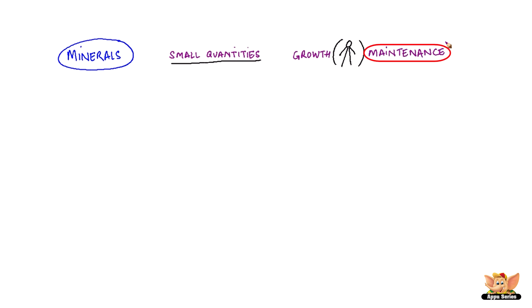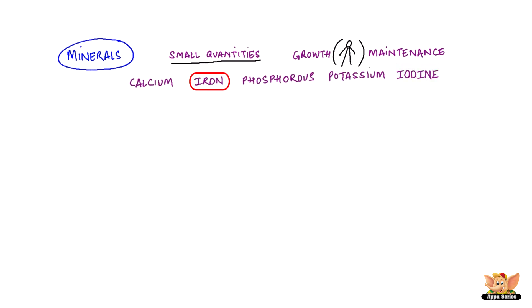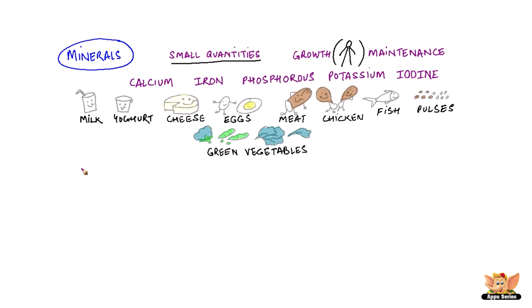Minerals. Minerals are needed by our body in small quantities. They help in its growth and maintenance. Some important minerals that our body needs are Calcium, Iron, Phosphorus, Potassium and Iodine. Milk, yogurt, cheese, eggs, meat, chicken, fish, pulses and green vegetables are some great sources of minerals.